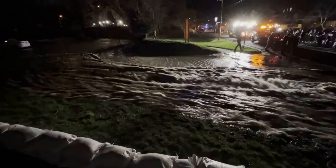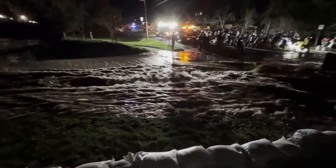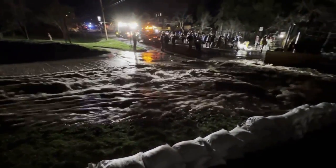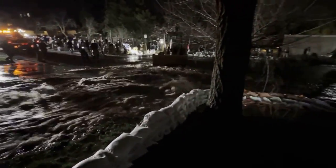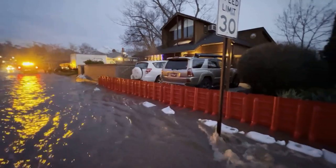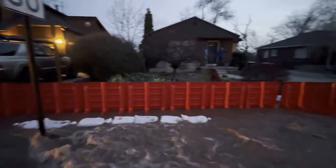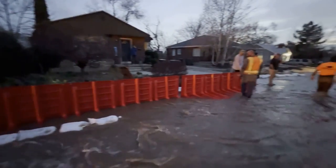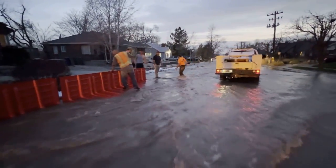Number three: stay away from floodwaters. Streams and rivers coming off mountains will be fast and cold, and you should never try to cross them on foot. Remember, six inches of water can knock you off your feet, 12 inches can float your car, and 18 inches can sweep away large vehicles. Water may also be hiding sharp objects and electrical wires. So don't drive around barricades into flooded roads — the water may be much deeper than it appears. If you are trapped by floodwaters, get to the highest point you can and call 911.